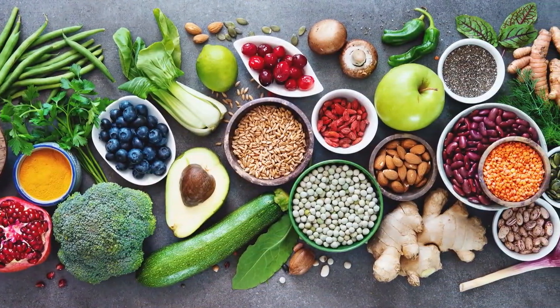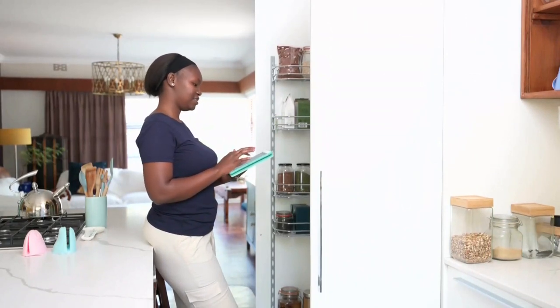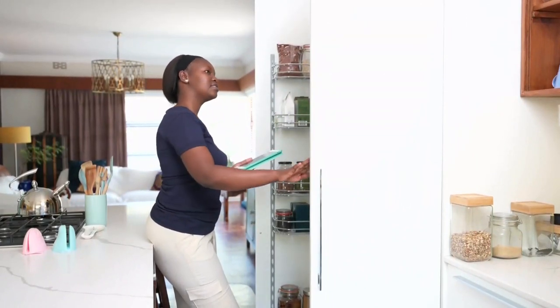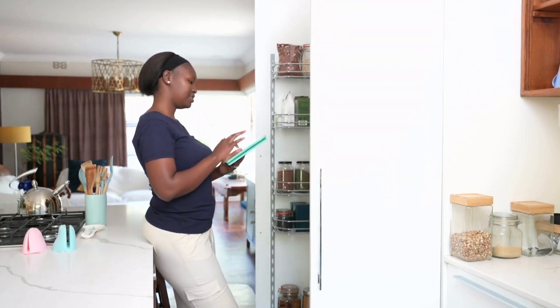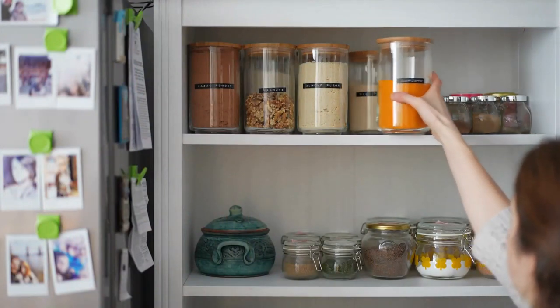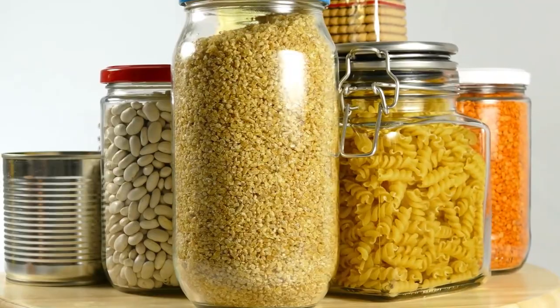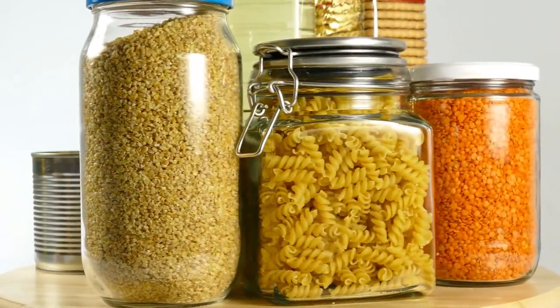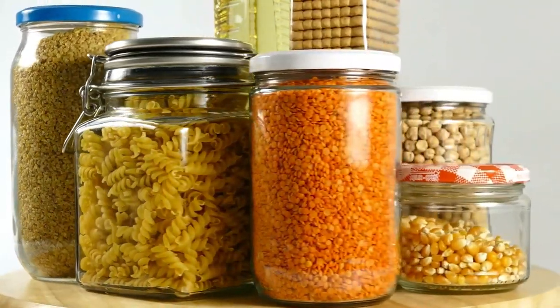Let's get started with number one — give yourself a pantry challenge. This is something I like to do on a regular basis. Just take a look at what you've already got in your pantry, cupboards, fridge or freezer. It's amazing what you've got in there. I like to challenge myself to see what I can create with the ingredients I've already got. With constant food prices on the rise, it's more important than ever to make the most of what we have and also to minimise waste.